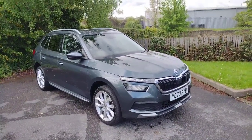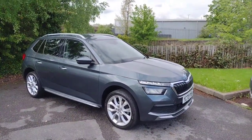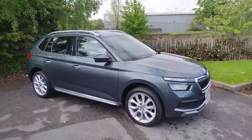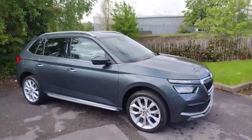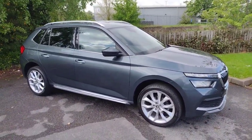Hi there, welcome back to DMK Skoda in Wakefield. Today I'm going to be showing you around this fantastic Skoda Kamiq SEL. It's the 1 litre petrol manual and it's in fantastic condition — a lovely looking car in this gorgeous graphite grey. I'm going to show you around it now and show you some of the features.